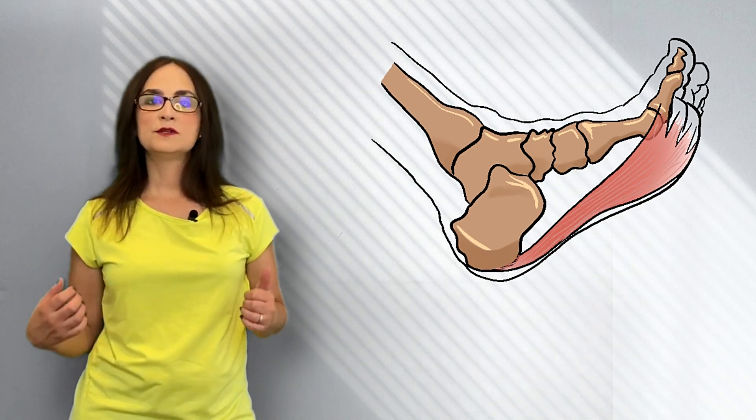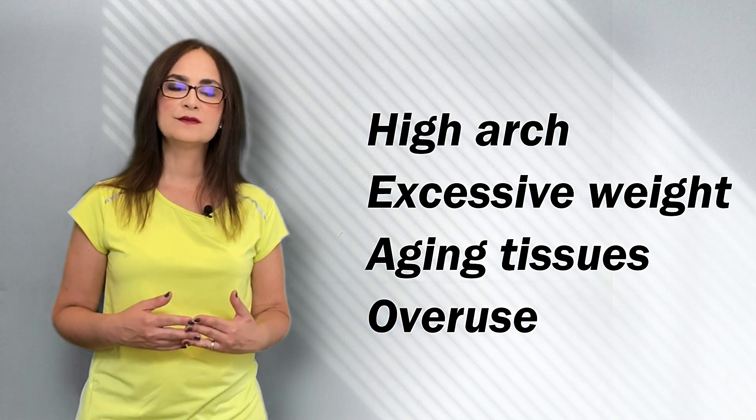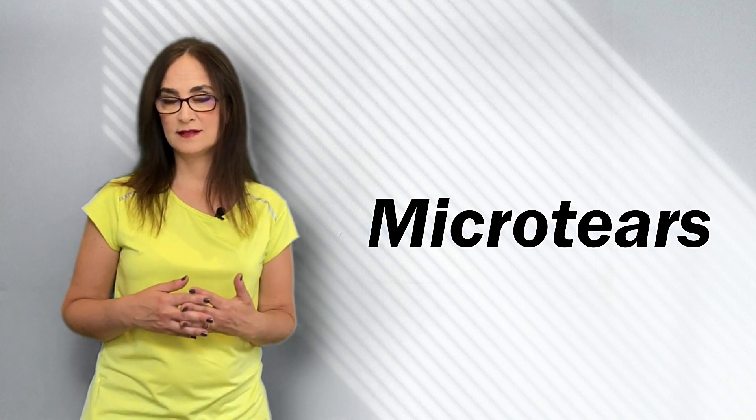The plantar fascia's job is to pull on the bones in the foot so that the arch is maintained while walking. All this pulling, combined with a high arch, excessive weight, aging tissues, or overuse, can injure the plantar fascia by causing micro tears in the tissue.